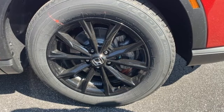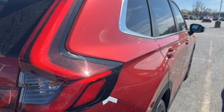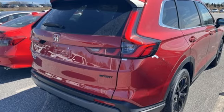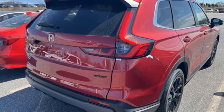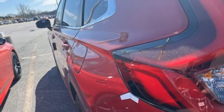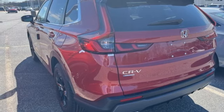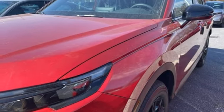Continuously variable automatic transmission, dual zone climate control, streaming audio, steering assist cruise control, front heated bucket seats, doors and push button start proximity key, external memory control, express open and close sliding and tilting sunroof, wireless phone connectivity, and I4 engine.